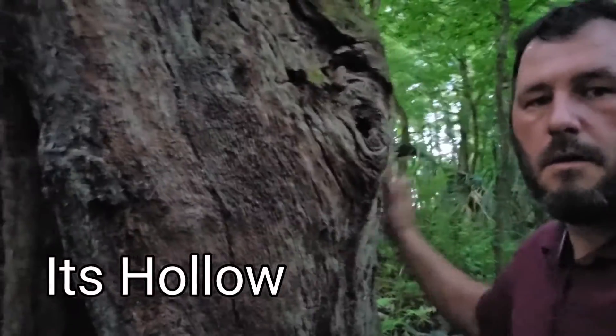This tree is amazing. It's hollow. Querkins, Virginia, and live oak — just a remnant of trees that once filled the sky.